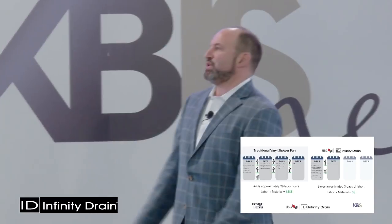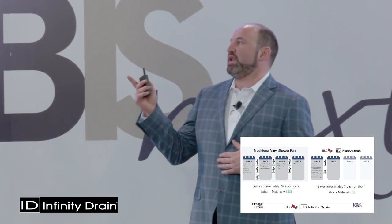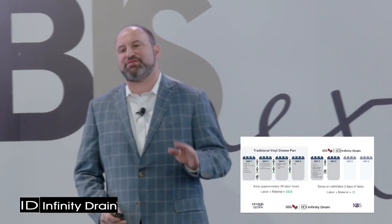With the traditional system: day one you do a mud bed and wait for it to dry — two guys, one mixing mud, one troweling. Day two you do waterproofing, do a flood test, check for leaks. Day three finish waterproofing. Day four, finally tile. Whereas the USG Infinity Drain system does the whole thing in an hour and a half, flood tests completely, eliminates human error, and saves three days of labor — 29 labor hours overall. Adding material plus labor, it's about a $1,500 savings on average nationally.